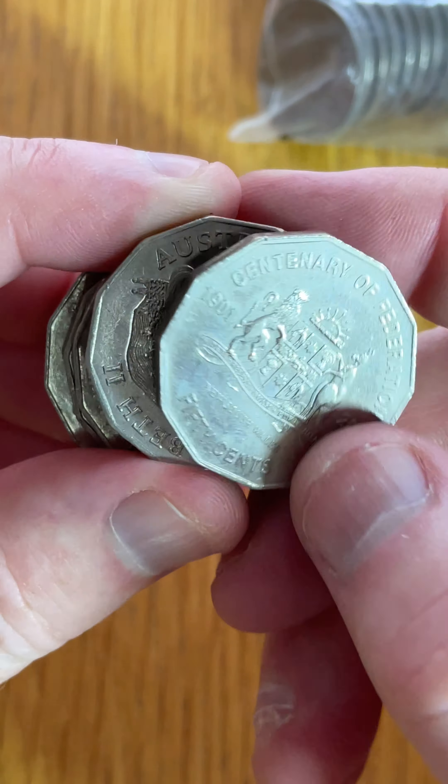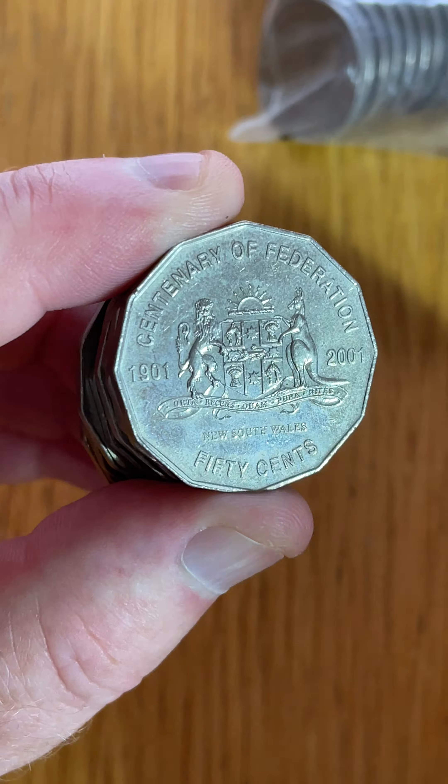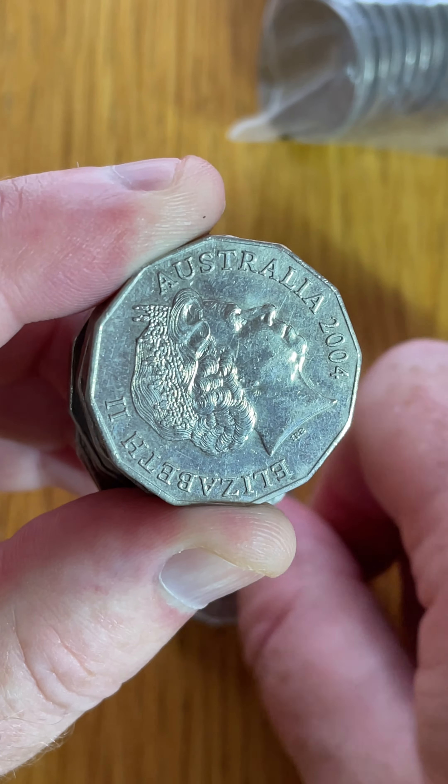Let's have a look at what we've got in this little bunch here. So this one is a New South Wales Centenary of Federation State coin. That's the coat of arms for New South Wales, and that is cool. Awesome.